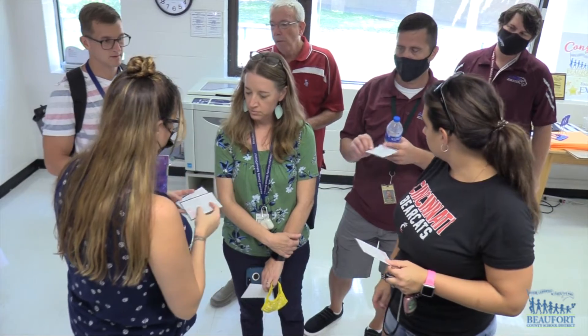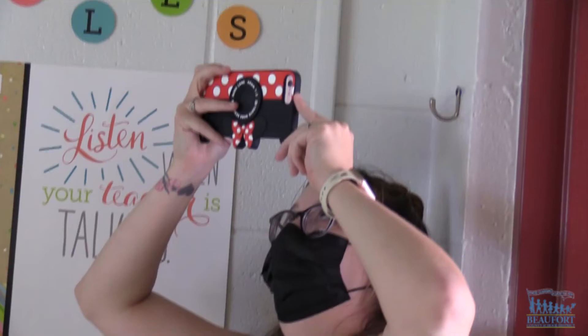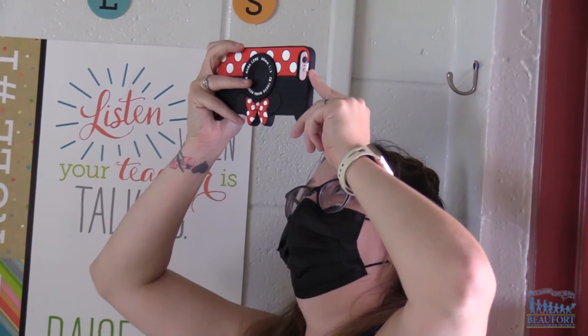To win the scavenger hunt, teams had to find and photograph their locations. Points were awarded for the most creative photos submitted, and members of the winning team will be given gift cards as prizes.